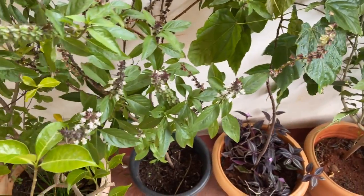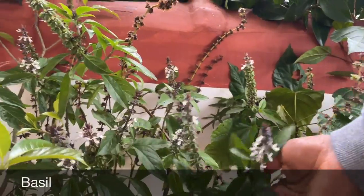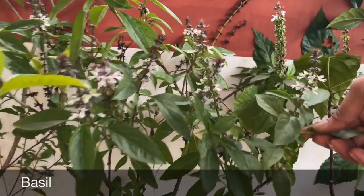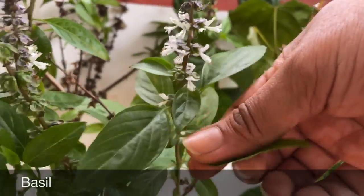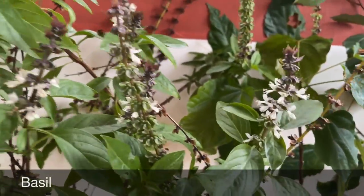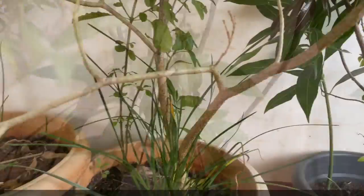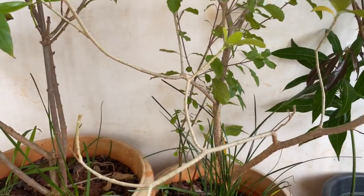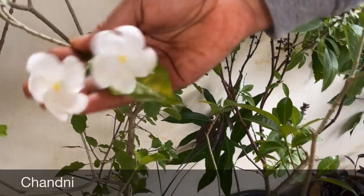Coming to the next pot — here I have basil. I use its leaves for pasta and they smell divine if you touch and crush these leaves. You can even eat them as a mouth freshener. Coming to the next spot — these are channi plants, which bloom in white flowers.